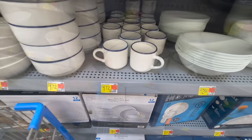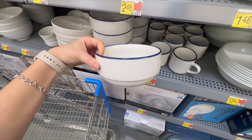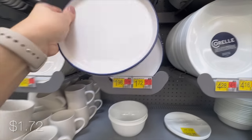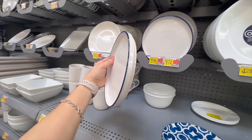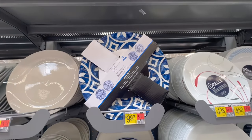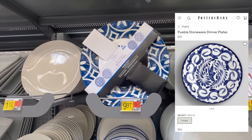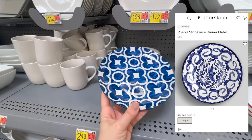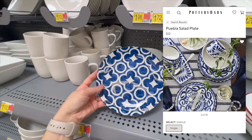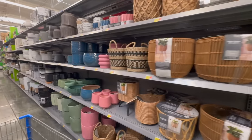Blue and white are definitely an elegant and timeless color combination, and they have this collection right here that is so simple yet so pretty - especially if you're into a Mediterranean or coastal style of decor. The best part is these dishes have a modern and simple silhouette which makes it really difficult to tell they came from Walmart. They remind me a lot of the Puebla collection at Pottery Barn - not exactly the same, but the same color palette and a similar print for an elegant and budget-friendly tablescape.